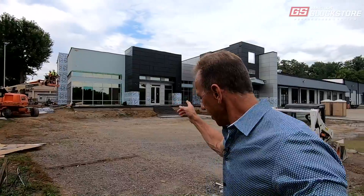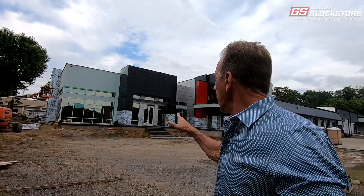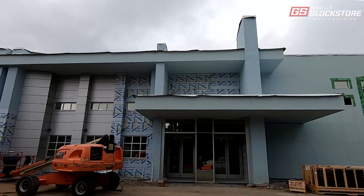Hey there, good morning. It's Lenny McGill with the Glock Store Performance and Custom Shop here in Nashville. Today it's June 24th, Wednesday, and it's another construction update for our facility. Behind me you'll see this side of the building — I haven't really shown you this side much. This is the admin side, where the corporate offices will be. The other side we've been looking at mostly has been the retail store, but this side is where we'll have our conference room, administrative offices, accounting, and the customer service team.